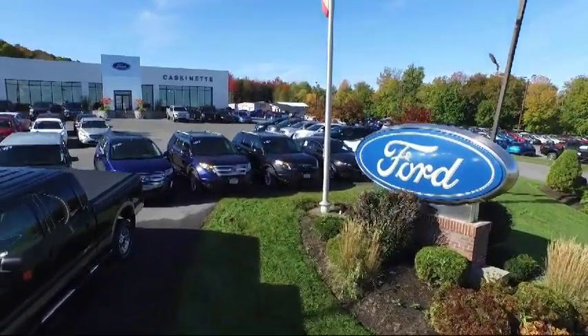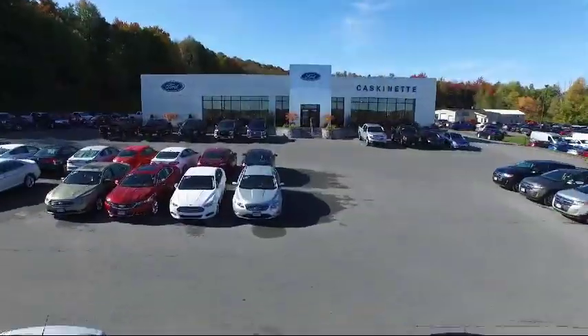Welcome to Cascadet Ford, and here's a look at another one of our new Fords from our extensive inventory.